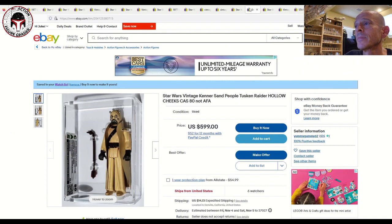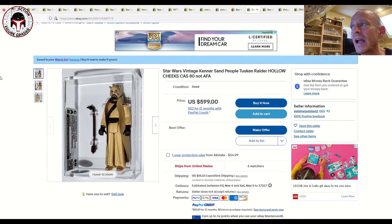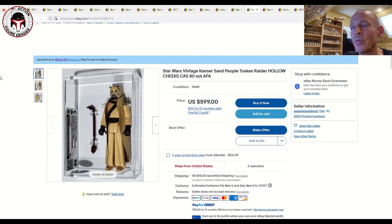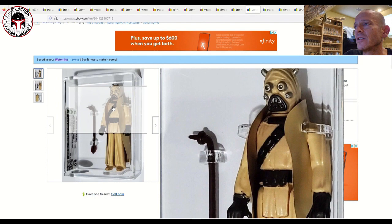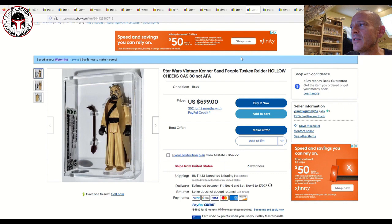Next up is a hollow cheeks Tusken Raider graded Collector Archive Services 80%, listed for $599 make an offer, six watchers. I'd love to have a hollow cheeks — it's the last major variant I need for the Tusken Raiders. I've got the long eye tubes, the no COO, and the Hong Kong dark brown paint Hong Kong, but not the hollow cheeks or the Spanish Puck. You can see the hollow cheeks very clearly below the eyes. $599 might be a little high; around $500 is probably fair market value.